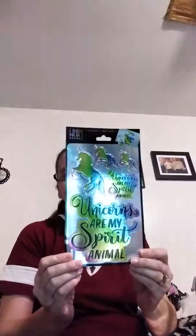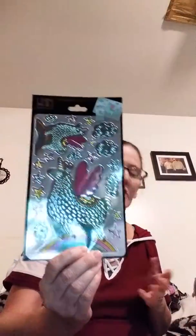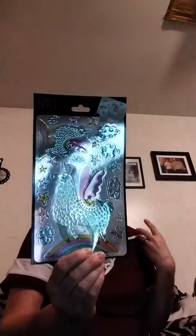I got some more stickers — they had a whole bunch but I liked these the best. One says 'Unicorns are spirit animals' and I got the llama one too. I know Maddie's gonna take these! You can put them on notebooks, cups, containers, cell phones, stuff like that. And I picked up some little candy bars for the girls since they've been doing good in school.